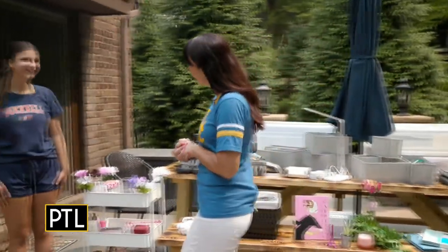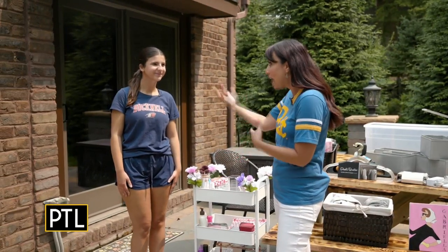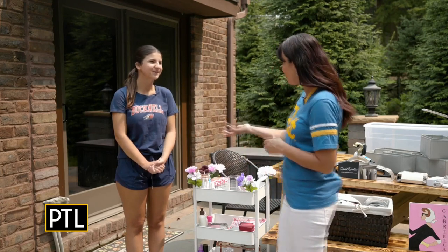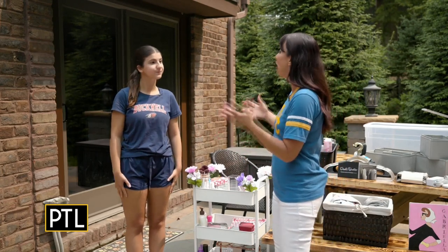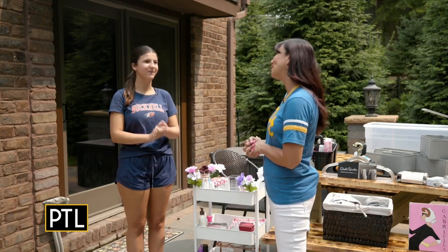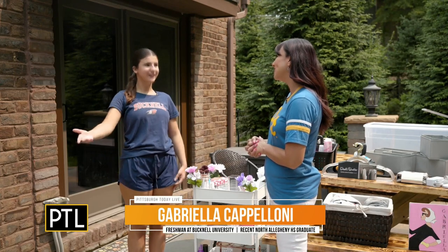Joining me now is Gabriella. I know we've worked together on navigating teen life, but now you are off to college. Congratulations. You're going to Buck now. You actually have to gather things and go shopping for your dorm room. Yeah, that's what's going on in my life currently over the last few weeks and the weeks to come.